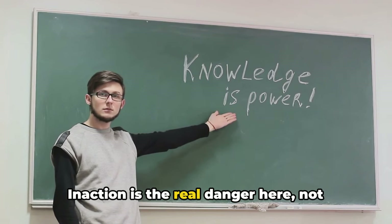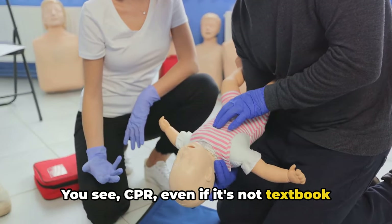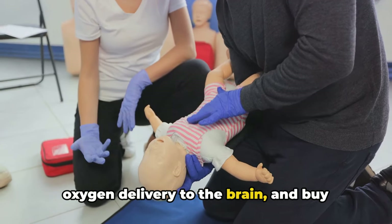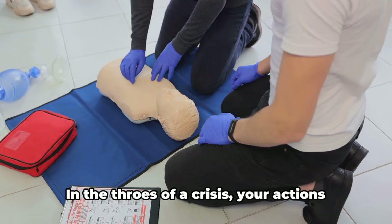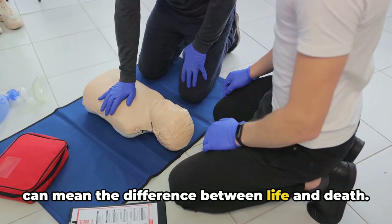Inaction is the real danger here, not imperfect CPR. CPR, even if it's not textbook perfect, can keep blood flowing, maintain oxygen delivery to the brain, and buy precious time until professional help arrives. In the throes of a crisis, your actions can mean the difference between life and death.